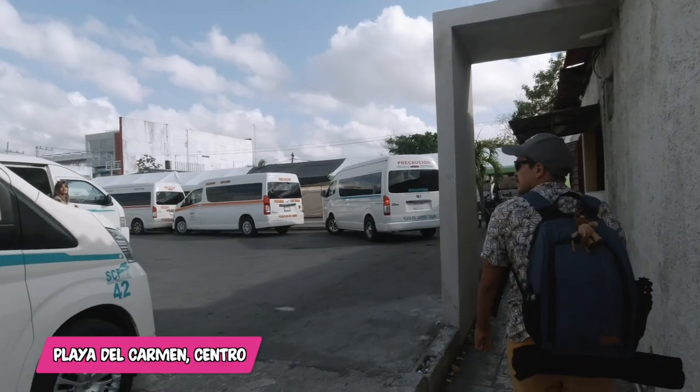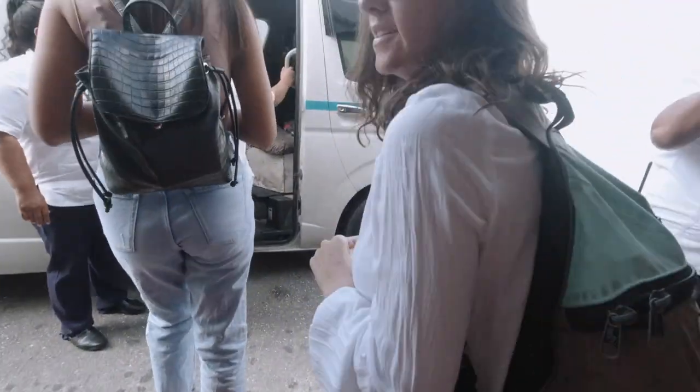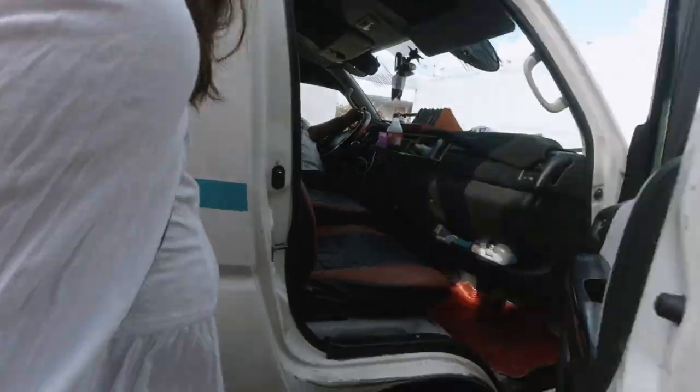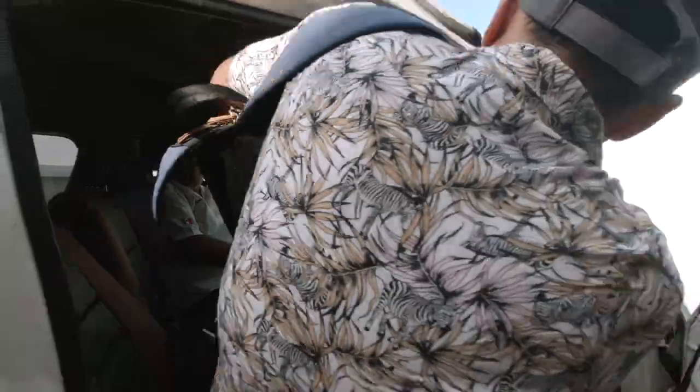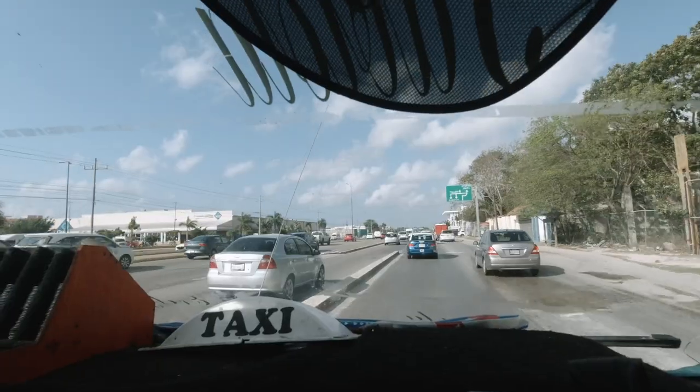We are in Centro, Playa del Carmen, and we're about to hop on one of the public vans that travels along this main road that goes up the coast. We're taking the van in the direction of Tulum. Just announce your stop and let them know in advance — it's probably a few kilometers before.